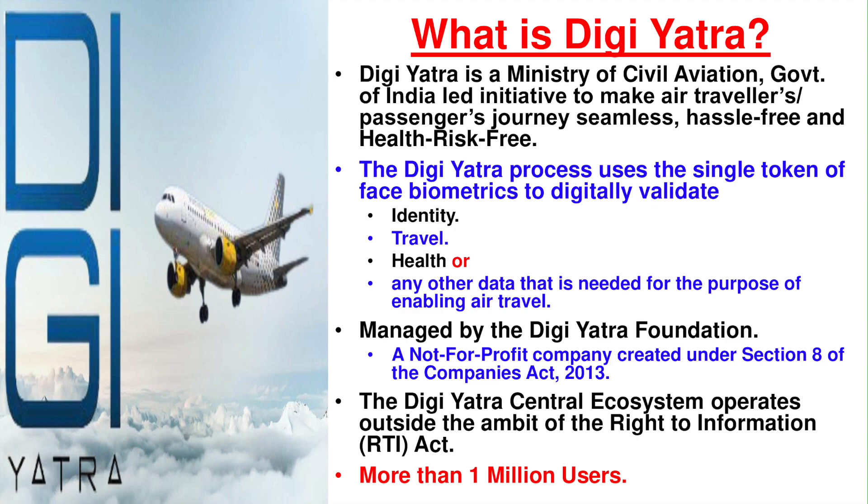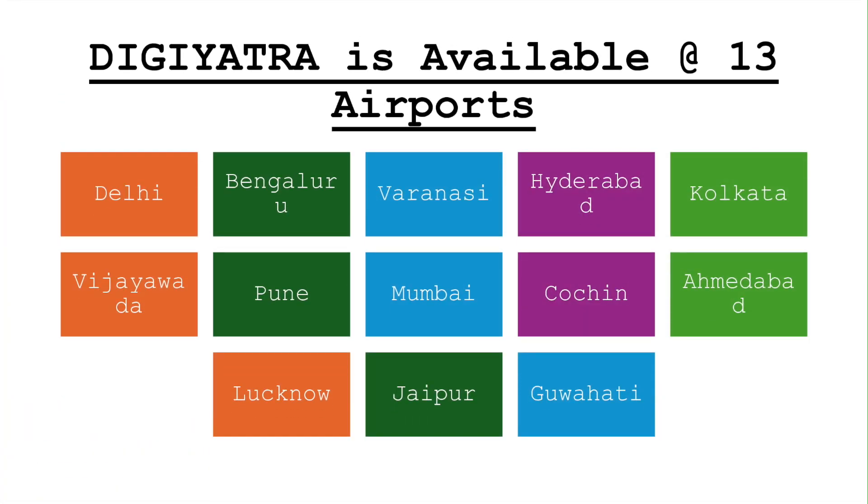So where is DG Yatra available? It is available at all major airports: Delhi, Bangalore, Varanasi, Hyderabad, Kolkata, Vijaywada, Pune, Mumbai, Cochin, Ahmedabad, Lucknow, Jaipur and Guwahati — that is 13 airports.